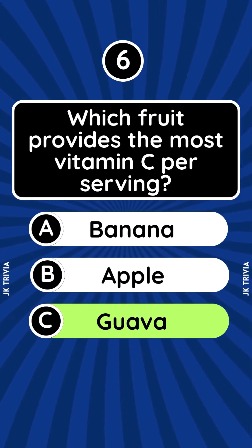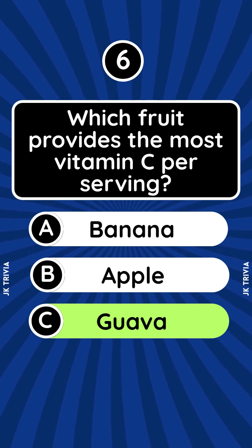Answer: Guava. One guava contains about four times more vitamin C than an orange, boosting immunity and skin health.